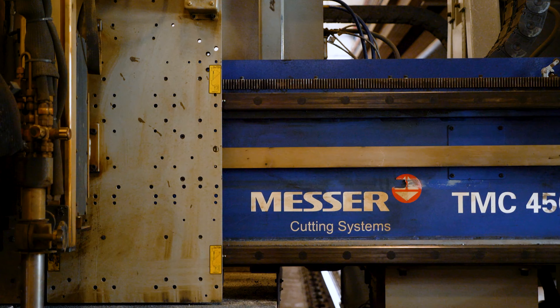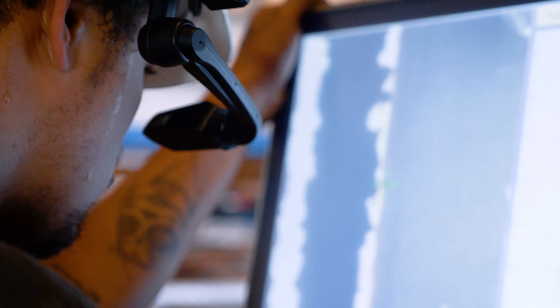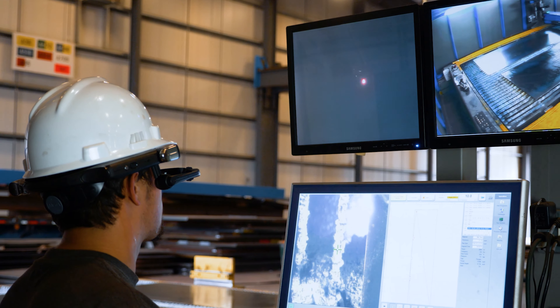I'm wearing an Android headset provided by RealWear as part of Messer's software solution for troubleshooting. It's a hands-free device which frees up the end user to perform his duties safely and without the need of another person.